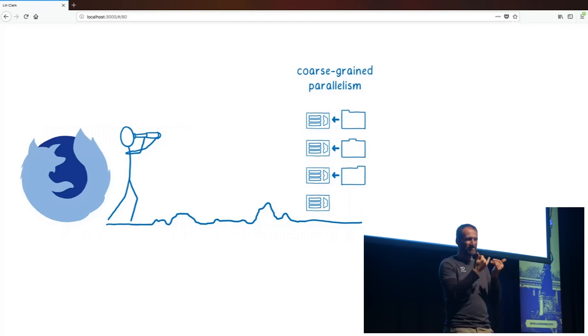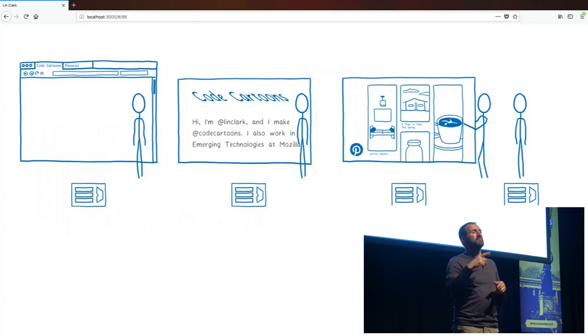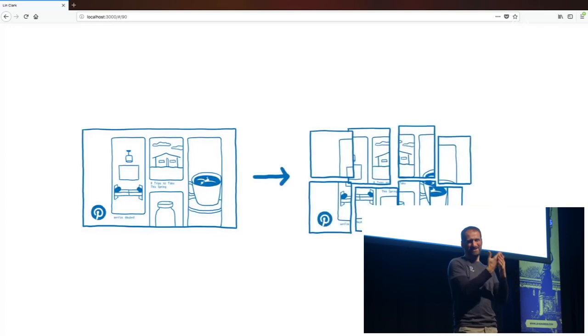But we didn't just stop at making plans for coarse-grained parallelism. We saw we were going to need to take it further. With coarse-grained parallelism, there's a good chance you're still not making the best use of all your cores — you might have one tab doing a lot of work while others aren't doing much at all, leaving cores sitting idle. We saw that if we wanted a really fast browser, we needed to add fine-grained parallelism too. But fine-grained parallelism usually means you're going to have shared memory, which opens you up to those data races — which are nearly impossible to avoid and are incredibly tricky to debug. The thinking at the time was that to safely program in parallel, you basically had to have a wizard-level understanding of your language.